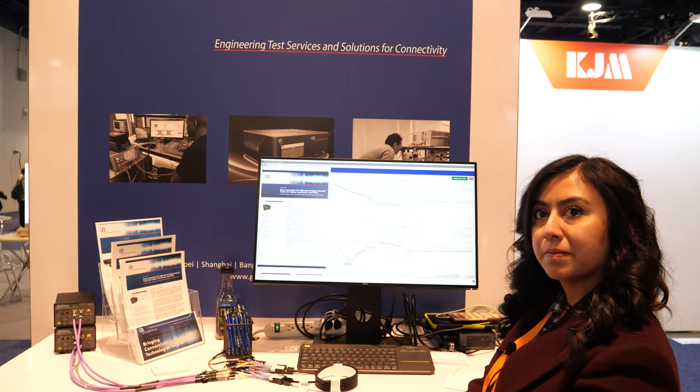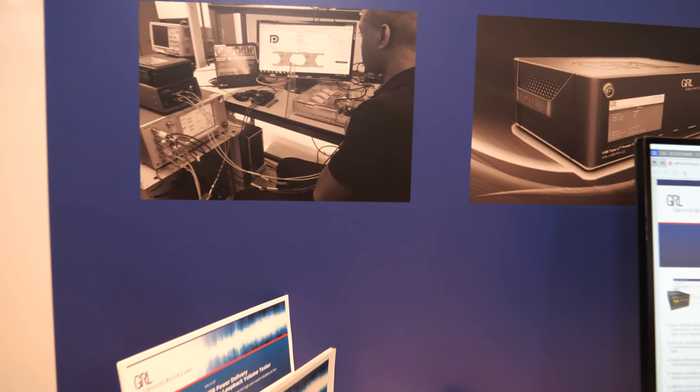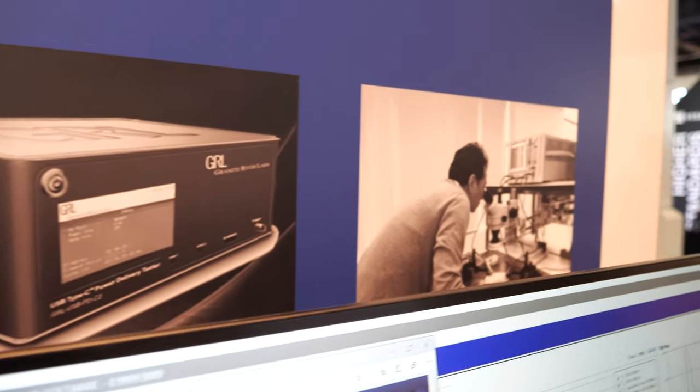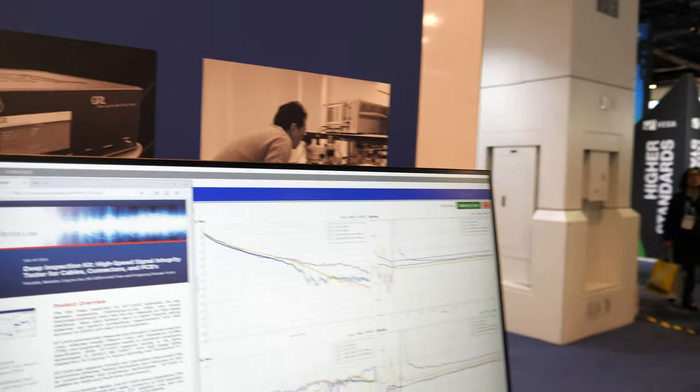But your company does many other things too? Yes — engineering test services. We also debug different kinds of boards and prototypes. We call them DUTs, so they're called Device Under Testing.